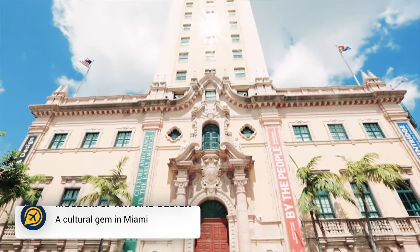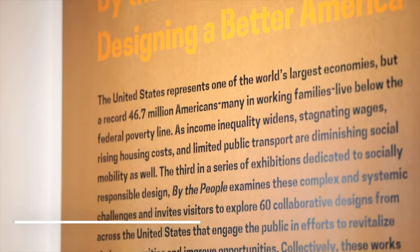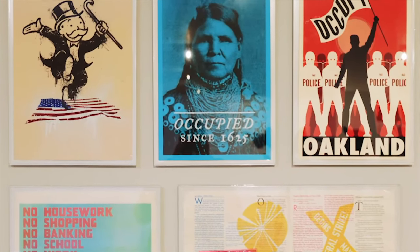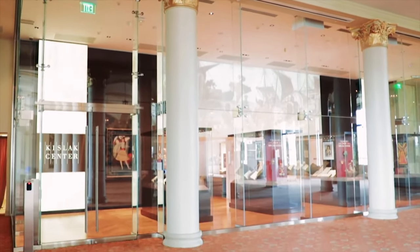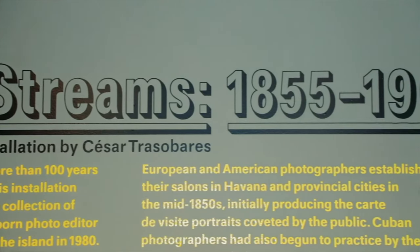Then we have the Museum of Art and Design. Miami is full of art, so top off your time in the city with a visit to the Museum of Art and Design. With free admission every day, the museum showcases art from emerging and recognised designers and artists. The permanent exhibit is located on the first floor of the college, highlighting Cuban artefacts from the 1960s.